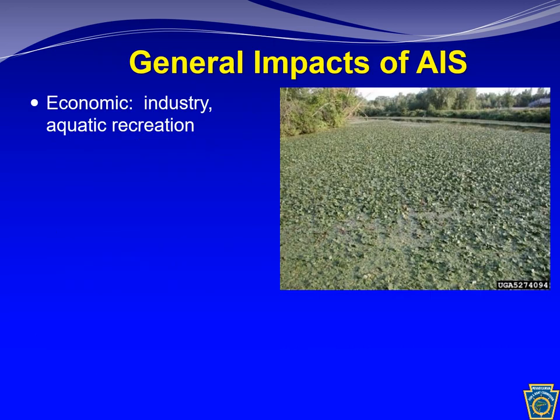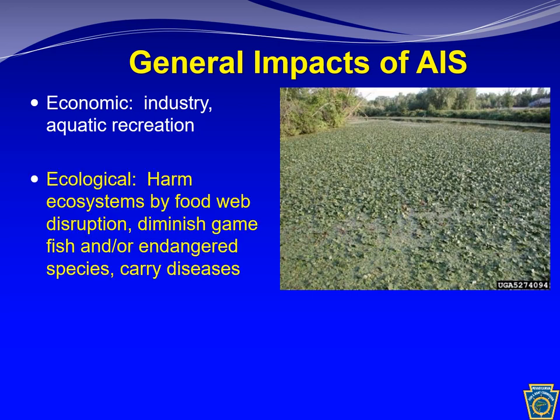Aquatic invasive species can be detrimental in three primary ways. The first is economic — they can harm industry. Zebra mussels, for example, can clog pipes, causing millions of dollars in damage each year, and they can harm aquatic recreation. Looking at the picture on screen, we have a lake choked with hydrilla, making it very difficult to fish or boat. They also cause ecological harm by disrupting food webs, which can lead to diminished game fish, harm to endangered species, and spread of diseases.